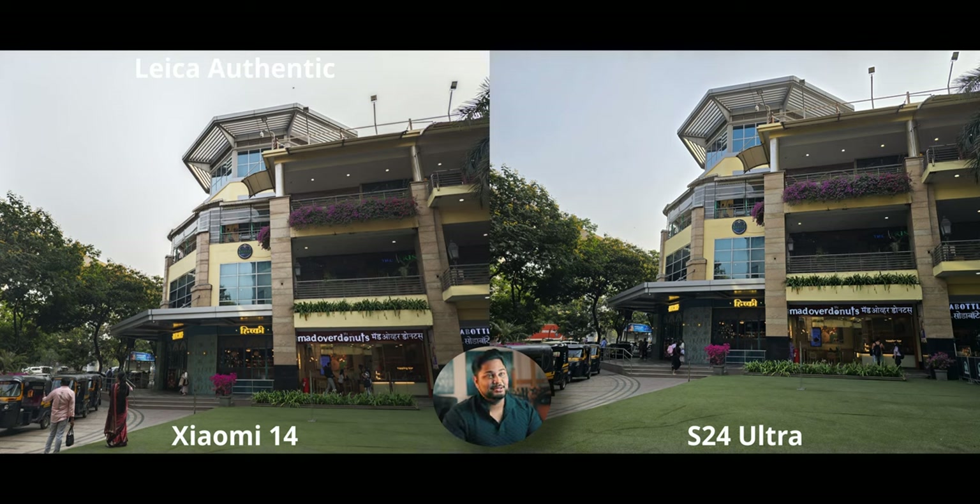This is another main camera shot where the S24 Ultra is maybe a little too dark in the shadows — a very minor difference — but the Xiaomi 14's balance pulls it ahead just by a pinch.